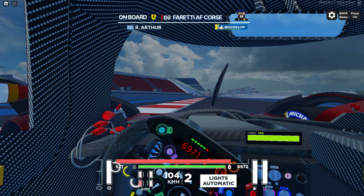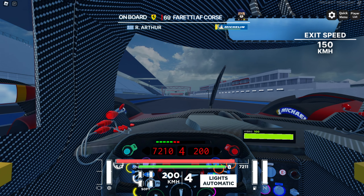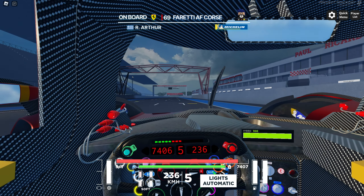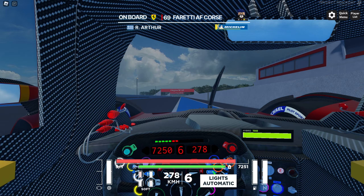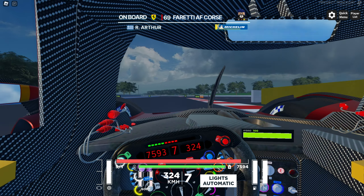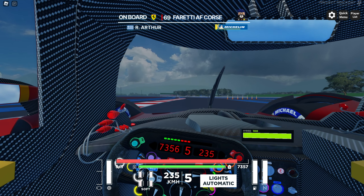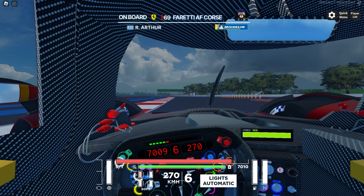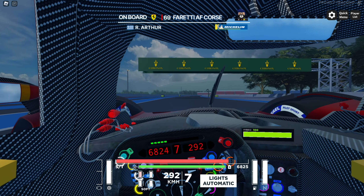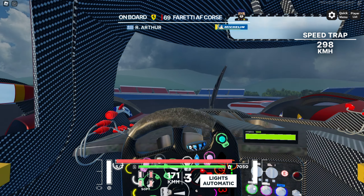Pedal to the metal through the final corner as we're heading straight towards the start-finish line of Le Castellet, heading down into turn one very shortly. This car has really great acceleration and reaches top speed very quickly. We're braking right before the 100-meter signboard into turn one — making sure we don't miss that braking point as we can run wide and get a penalty. Onto those exit curbs — thankfully that wasn't a penalty. In Le Castellet it's so easy to get a penalty.